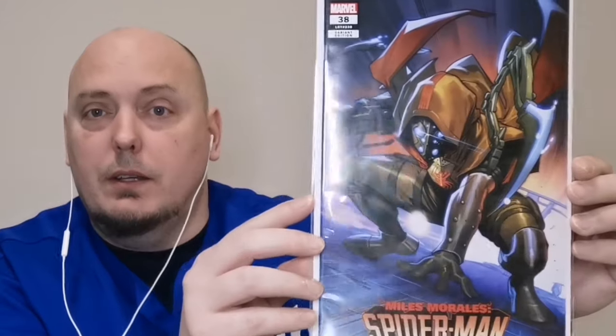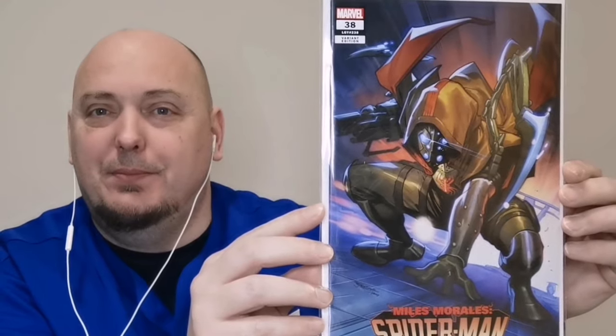The last book outside of the bonus is Miles Morales. This is Miles Morales Spider-Man issue 38 — the variant cover. Very, very nice. This is going to look great in the PC. I like it a lot.